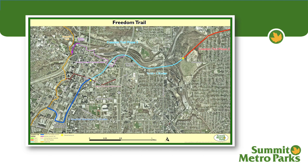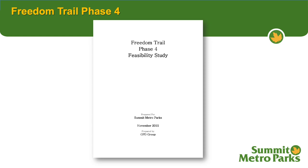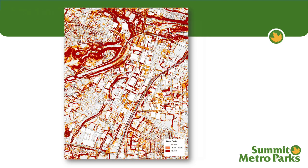Back to our downtown view, we're going to focus on the Freedom Trail Phase 4 section, highlighted here in red. As you may know, in 2015 there was a feasibility study done to show if the trail could even be constructed through the downtown area. Part of the study was to try to get people from the existing Freedom Trail corridor to the towpath.